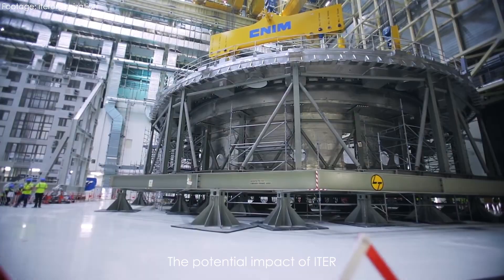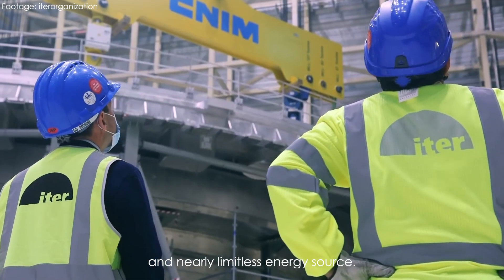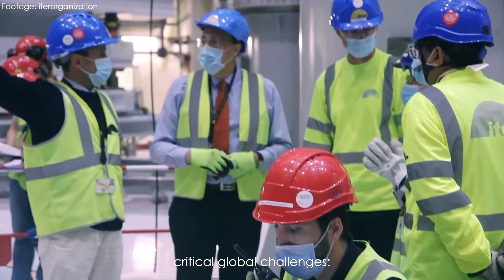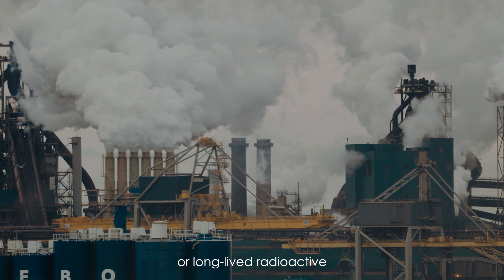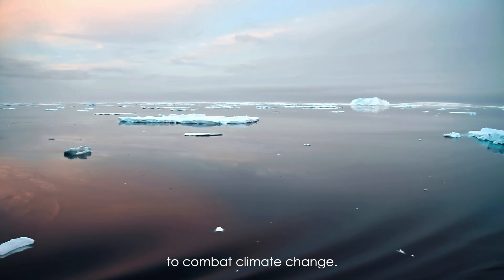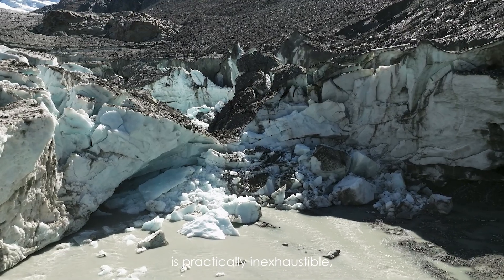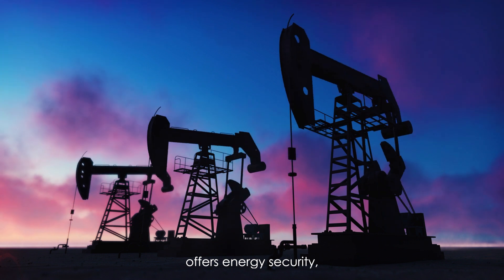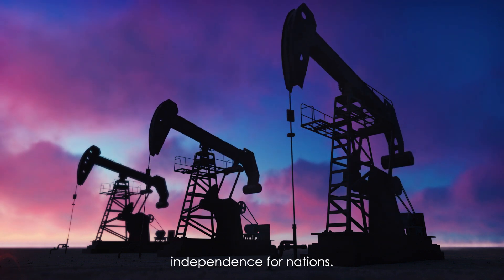The potential impact of ITER cannot be overstated. Its success promises a clean, safe, and nearly limitless energy source, holding tremendous potential for addressing critical global challenges. Fusion's cleanliness — with no greenhouse gas emissions or long-lived radioactive waste — aligns with the imperative to combat climate change. Fusion fuel, comprising deuterium from water and tritium from lithium, is practically inexhaustible, unlike finite fossil fuels. Fusion also offers energy security, reducing reliance on geopolitically sensitive energy resources and increasing energy independence for nations.